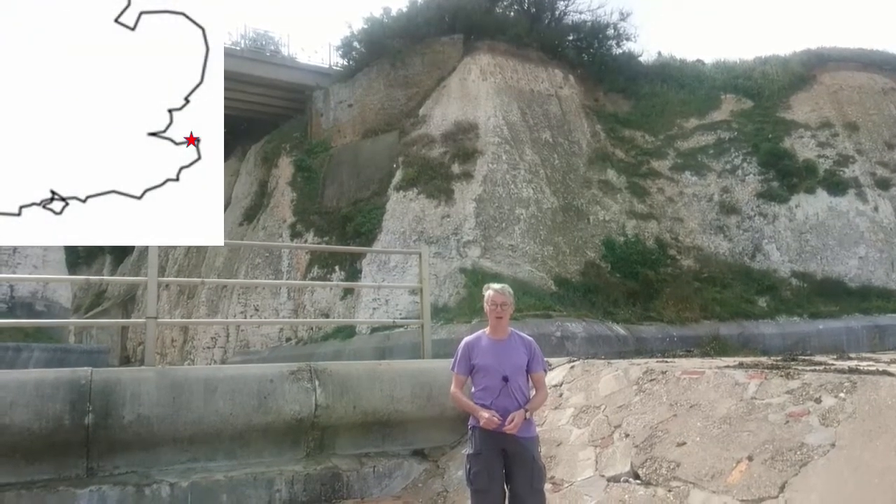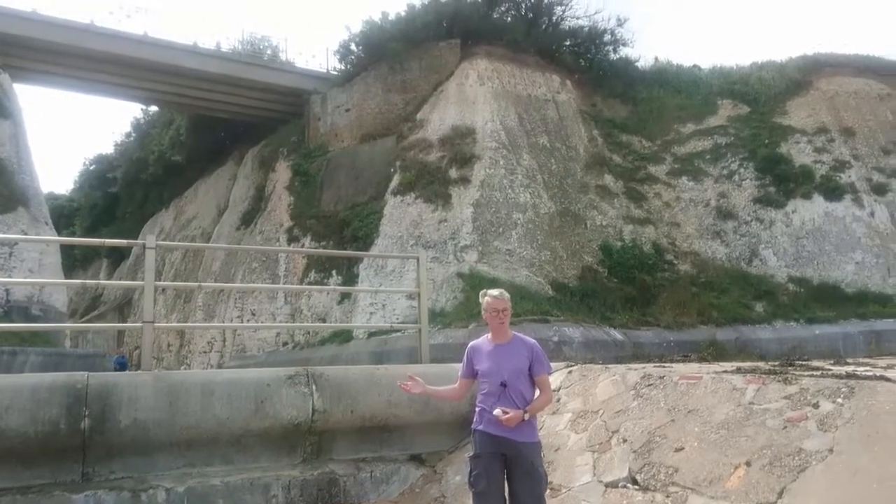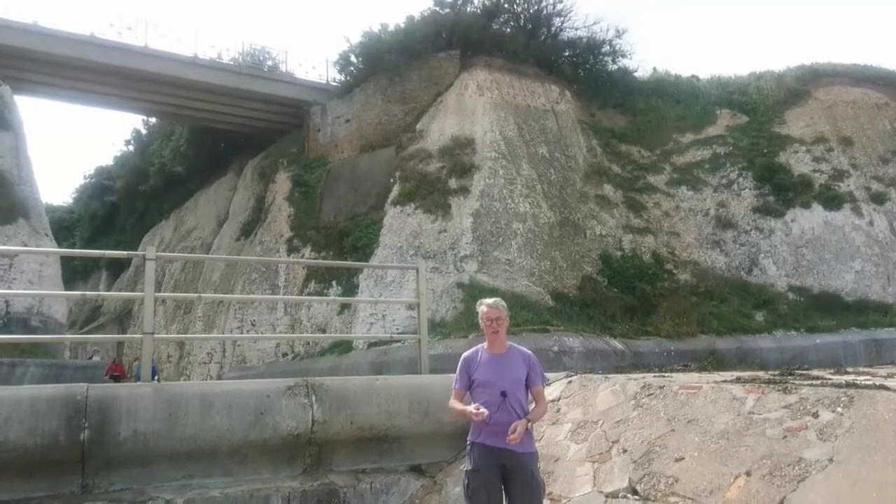We're down on the beach at Margate, and the cliffs you can see behind me are chalk, which are made of different seashells.